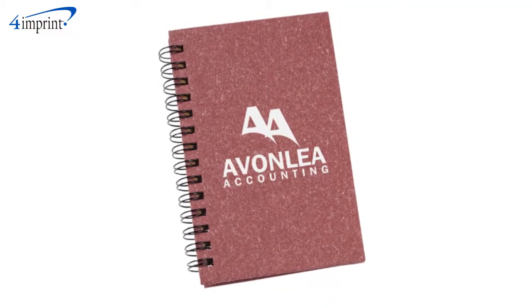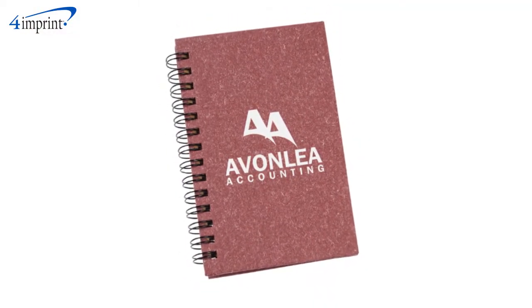Oh yeah, and your price includes a one color imprint on the front of the notebook, which also comes in a variety of bold colors.